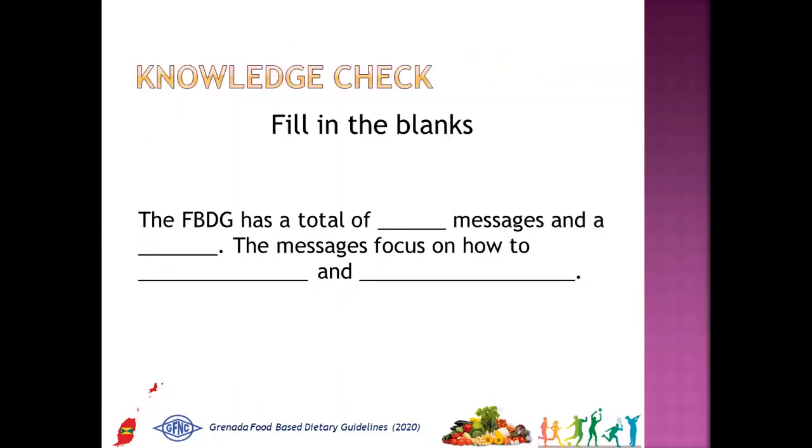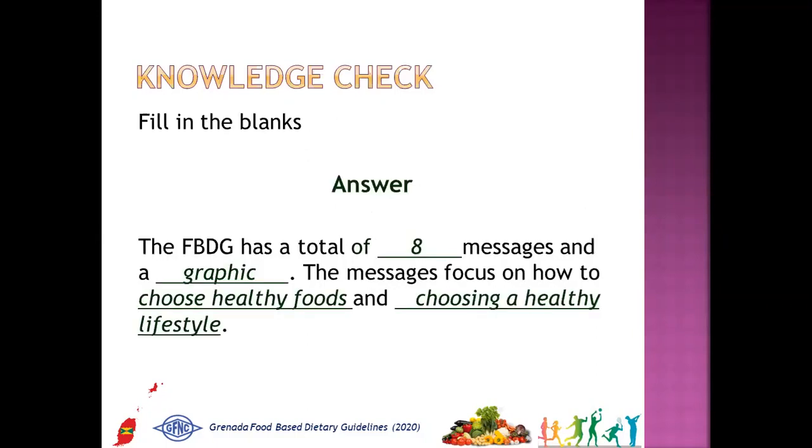Now for a knowledge check. Fill in the blanks: The FBDG has a total of blank messages and blank. The messages focus on how to blank and blank. The answer is: The FBDG has a total of eight messages and a graphic. The messages focus on how to choose healthy foods and choosing a healthy lifestyle.